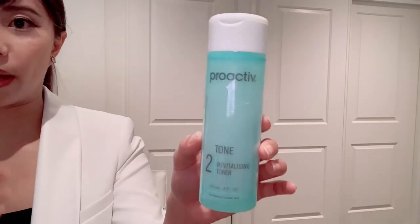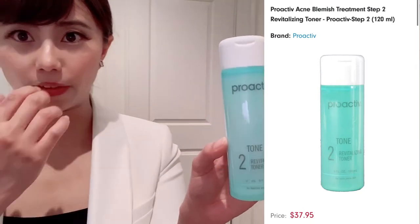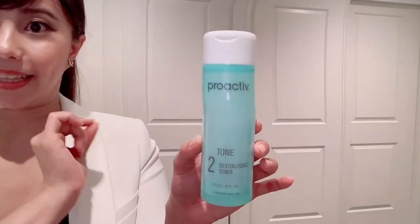I don't do it all over my face because I find it too drying. So if you want to use it, I recommend it only on the T-zone or wherever your pimple is.